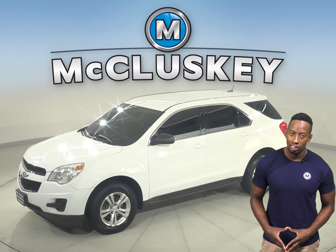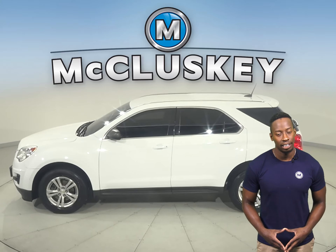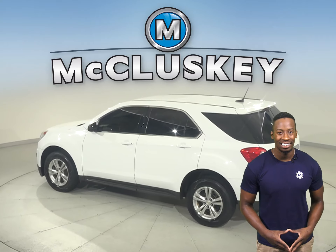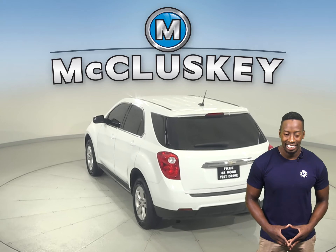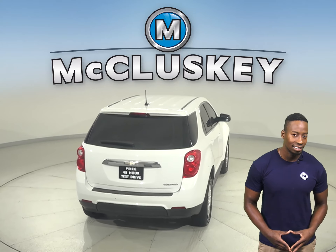If you're looking for a reliable four-door sport utility, check out this 2014 Chevrolet Equinox. There is a 1.5-liter engine underneath the hood with a six-speed automatic transmission. It gets up to 32 miles per gallon on the highway and about 26 in the city.